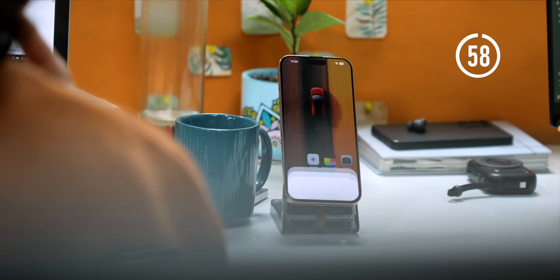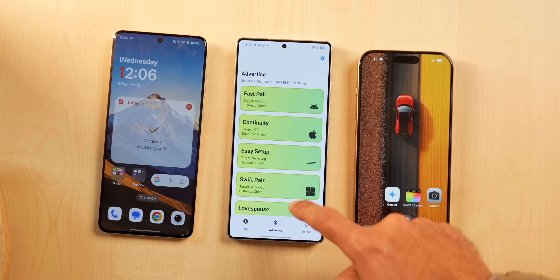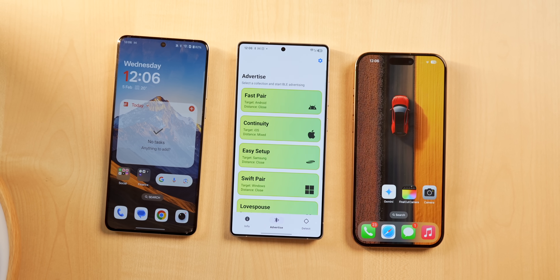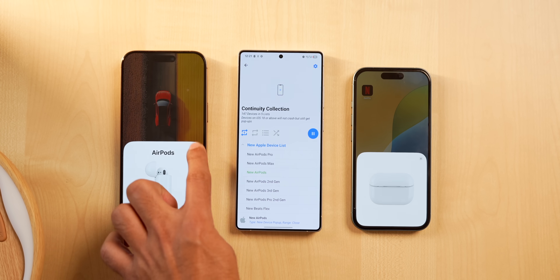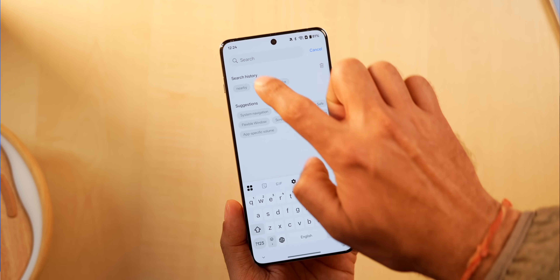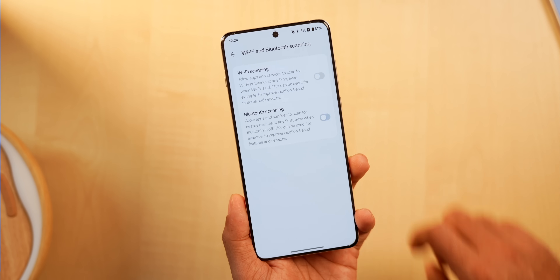This is a fun one — if you ever get multiple Bluetooth pairing requests and it seems like a prank, well, it is. This is a secret app. Simply open it and you can start simulating different Bluetooth devices — choose between Apple, Google, Samsung, and even Microsoft devices. Pick one, set it up, and it will start broadcasting to any nearby Bluetooth-enabled phone. To prevent yourself from these spams, go to Settings → Connections → More Connection Settings and turn off nearby devices scanning. For obvious reasons, it's not available on the Play Store.